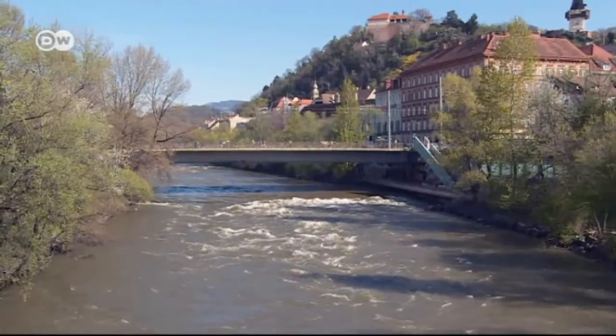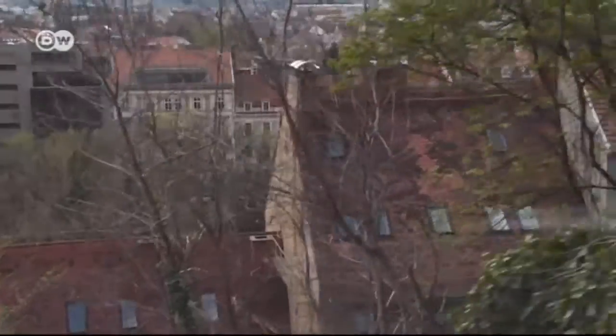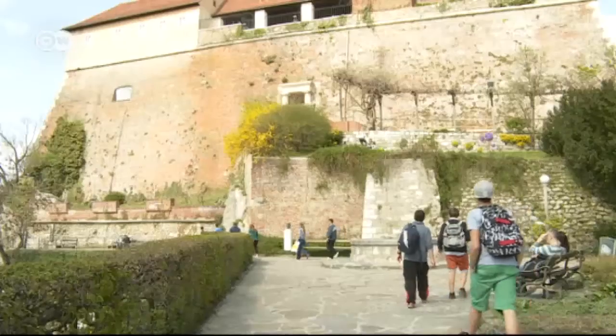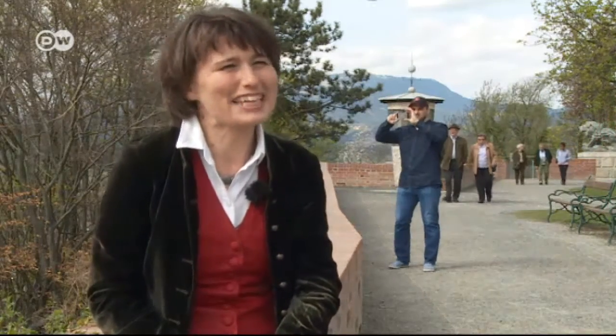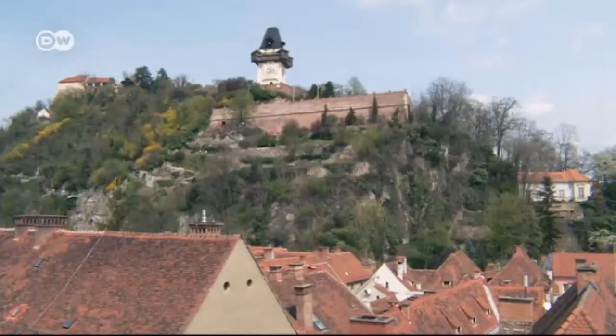Castle Hill rises 120 meters above the main square. There's a funicular railway that carries people to the top, where they get a magnificent view of the city and the Moor River. The site served as an imposing fortress for centuries. In the 19th century, Ludwig Baron von Welden commissioned a park here. 'It's quite a luxury having this green hill in the middle of the city — almost everyone has their Schlossberg story, mostly of a romantic nature: their first kiss or their first date.' The clock tower is the city's best-known landmark, its present form dating back to the 16th century.